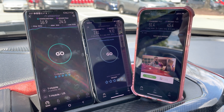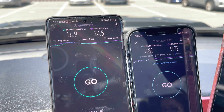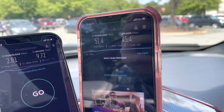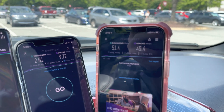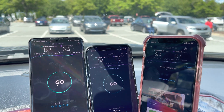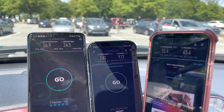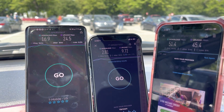All right, so for 5G: T-Mobile, 16.9 down, 24.5 up. Verizon 5G, 2.81 down, 9.72 up. And AT&T LTE, 51.4 down, 45.4 up. So AT&T completely destroys both T-Mobile and Verizon, and it's AT&T's LTE network — not even their 5G. So if you're in this area, hands down AT&T. But let's switch off 5G and do a quick LTE test and see if things change.